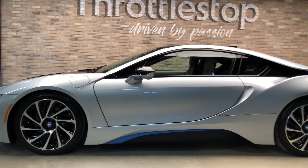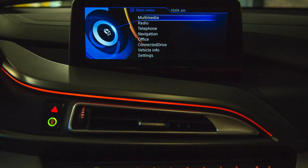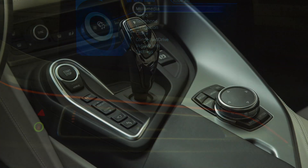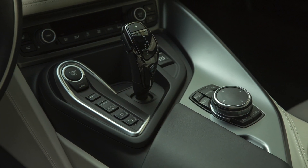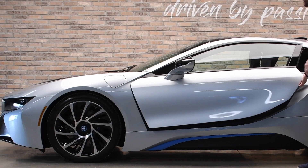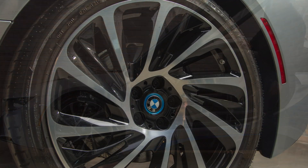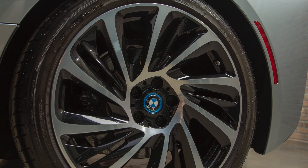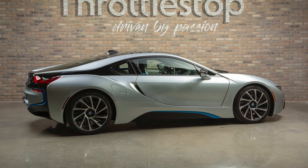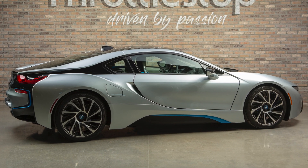BMW's i8 is a true innovator of automobile technology, proving that embracing environmentally friendly technology does not require a sacrifice of power, performance or luxury. The i8's innovation challenges the perception hybrid sports cars face from performance-minded classic automobile enthusiasts. It is a front-runner, ushering in a new wave of advanced luxury-class sports cars that will continue to evolve as we move towards the exciting new future of automobiles.